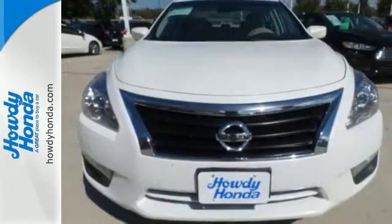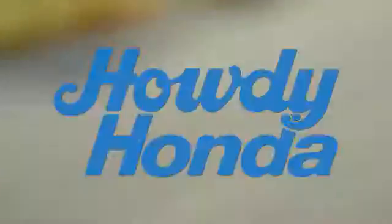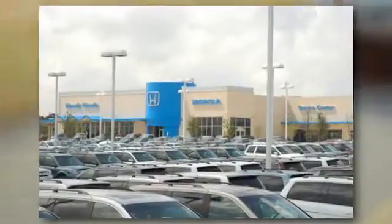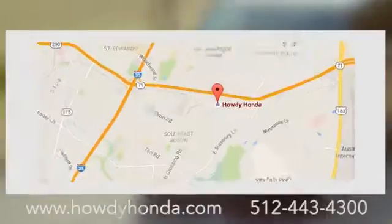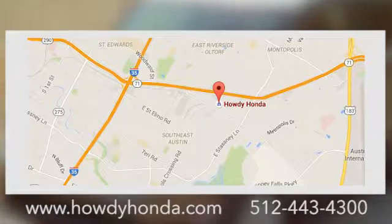This Altima has it all. Stop in and check it out before it's gone. At Howdy Honda, we are a friendly dealership with real pride in our Texas roots. Conveniently located at 5519 East Ben White Boulevard in Austin, Texas.